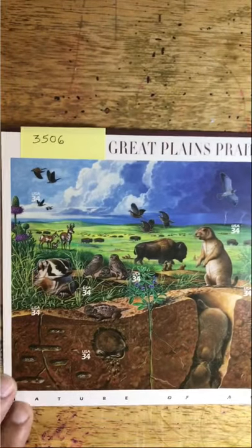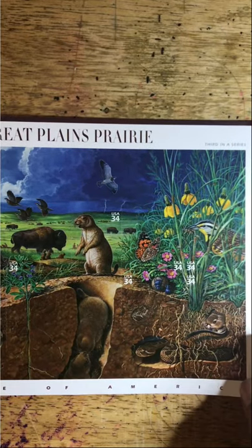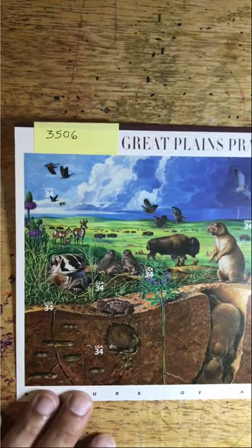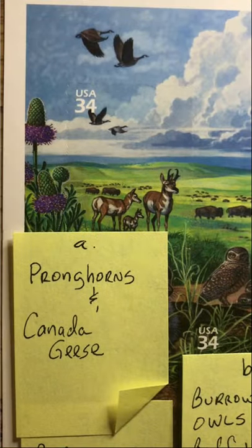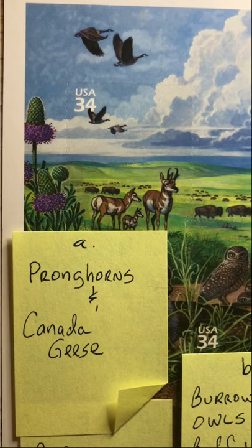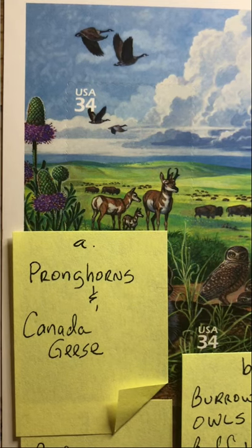Here is the sheet in its entirety. We are going to look at the 10 individual stamps on the stamp set Great Plains Prairie, and this once again is Scott number 3506.